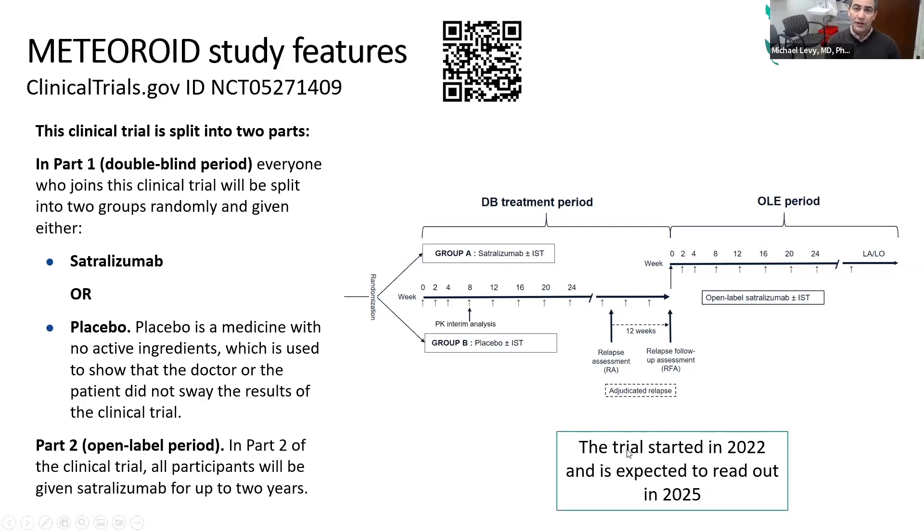If at any point you relapse during the study, we jump on it. We MRI you, do all the tests, determine if it is a true relapse, and if so, we treat you as aggressively as we can. Then you have the option to enroll in what's called the open label phase, meaning we definitely know that you're getting the drug — there's no more blinding. Everyone knows you're getting the drug.